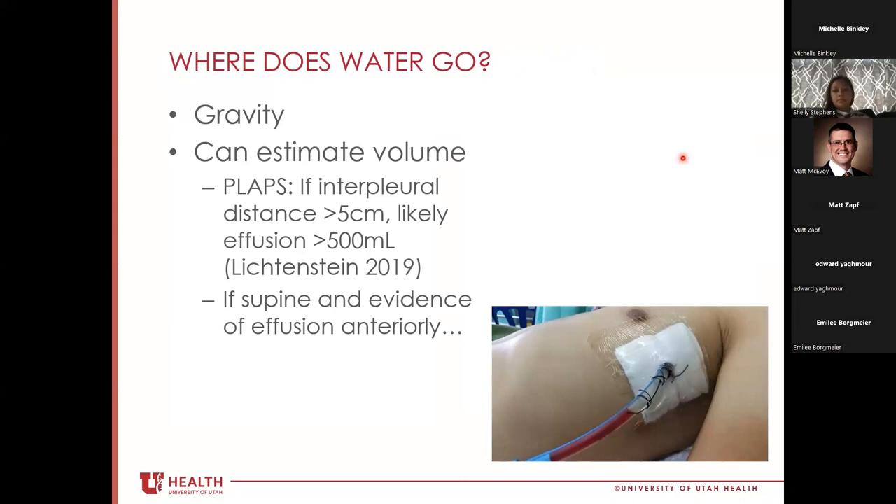To estimate effusion size: fluid follows gravity, so with a patient slightly upright, if you see separation of the pleural layers of five centimeters or more at the PLAPS point, there's probably at least half a liter in the chest. If you can see effusion evidence anteriorly in a supine patient, that patient probably needs a chest tube because there's enough fluid to reach the anterior chest. Beyond that, precise quantification is not well-supported by the current evidence.